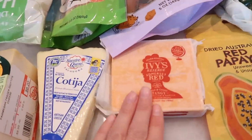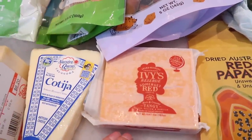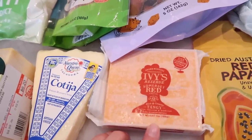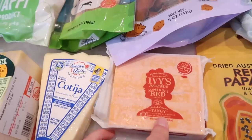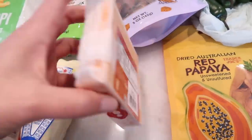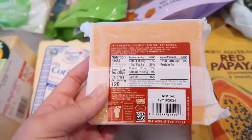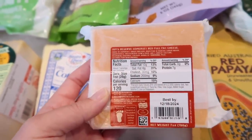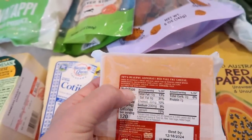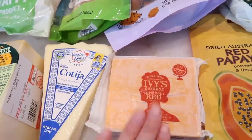This is the cheese of the month — the Ivy's Reserve Somerset Red cheese. It says it's rich and creamy, tangy, nutty, mellow, and moreish. It's made in Great Britain. I am excited to try this in the taste test. Here's the back — it has microbial enzymes and says suitable for vegetarians right there, which is amazing. I'm really happy about that and curious to see how this cheese is going to taste.